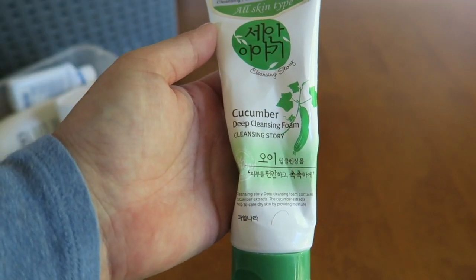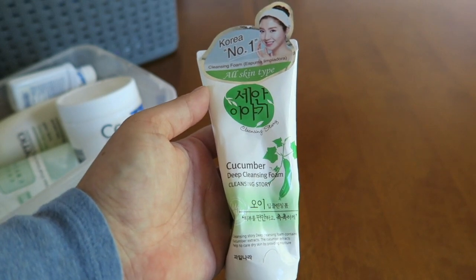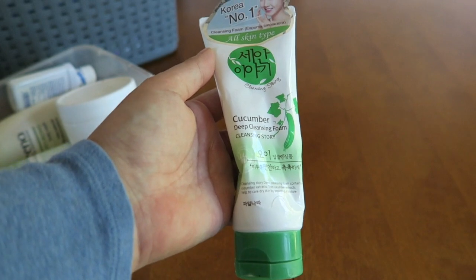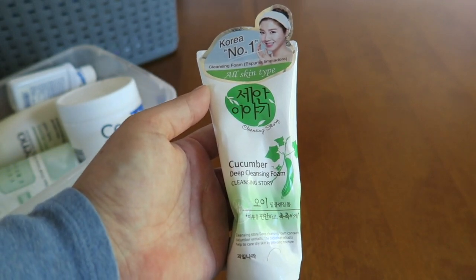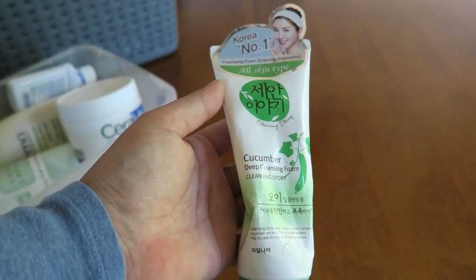It's a cucumber cleanser. It was purchased at TJ Maxx — it's by this Korean company. I wish I had purchased like five or six of these; they are phenomenal. I absolutely loved it. It really makes your skin in the morning or at nighttime feel very refreshed. I loved this product and I think it was like $2 on clearance.